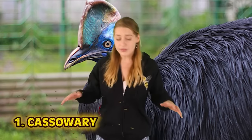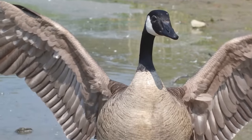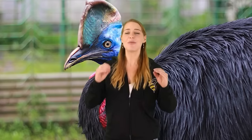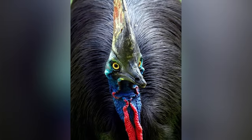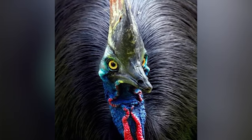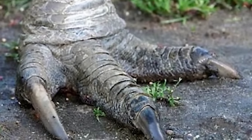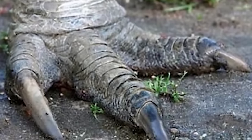At number 1 we have the cassowary. For those of you who aren't Canadian, you may not understand the fear Canadians have of Canadian geese — they are territorial, vicious, and they poop everywhere. But I would take hissing cobra chickens over cassowaries any day. They can grow to heights over 6.6 feet and weigh just over 190 pounds. But it's their claws we are really afraid of.